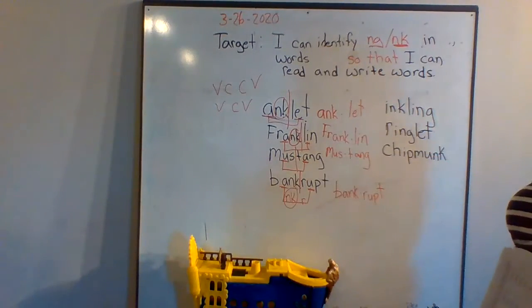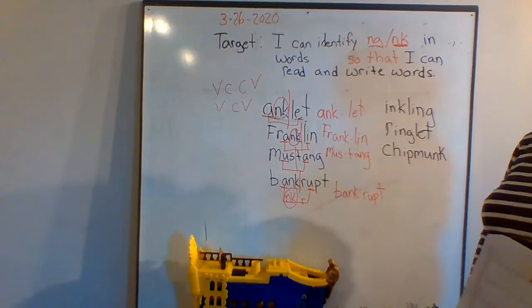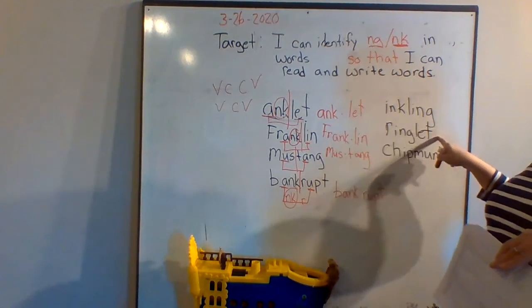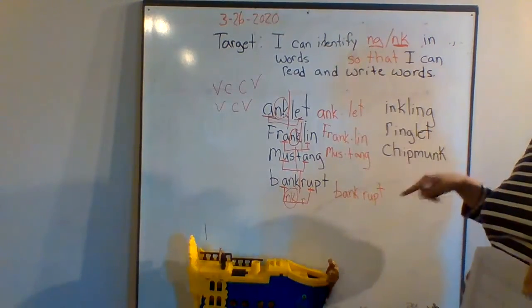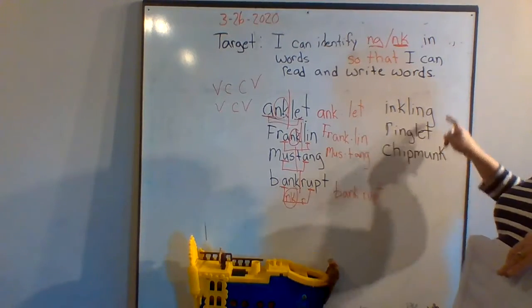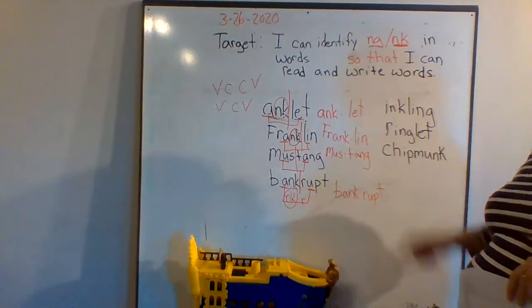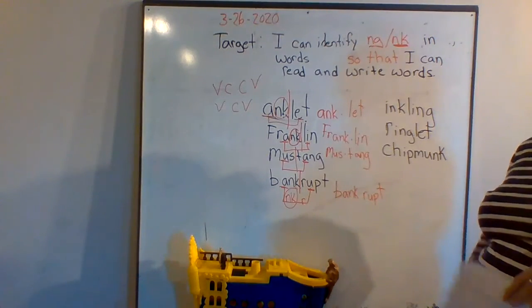Here are three words I want you to decode and send to me. I also want you to look them up and use them in a sentence — I know one of them is probably easy, but the other two you might not know. So let's not just decode them; let's use them in a sentence too, so I know you understand what they mean. That's the extra rigorous step — you're not only decoding, you're learning what they mean. Decode these three, use them in a sentence, and send them to me. Remember: ng and nk stay together. Get your work finished and get outside to play — I'll see you guys tomorrow, bye!